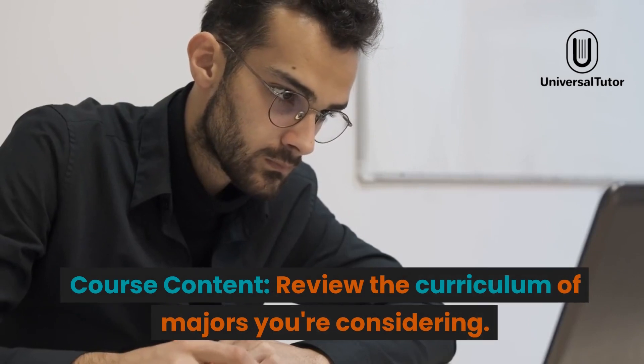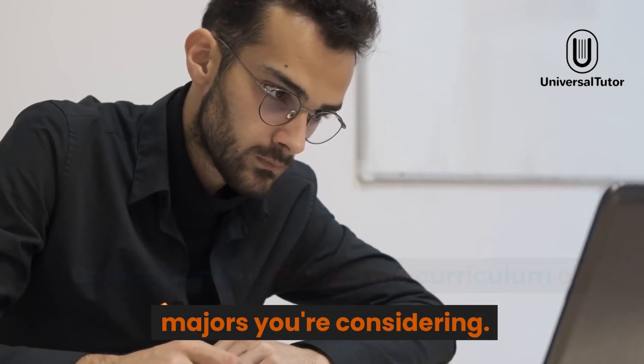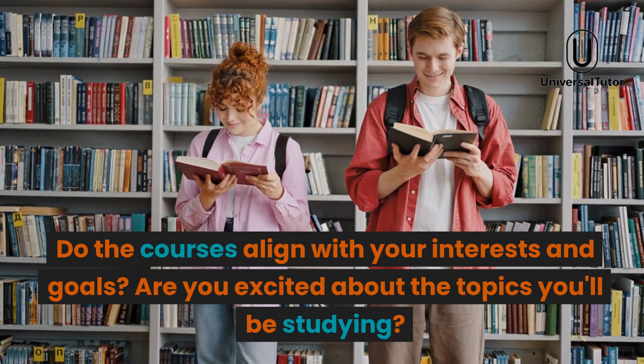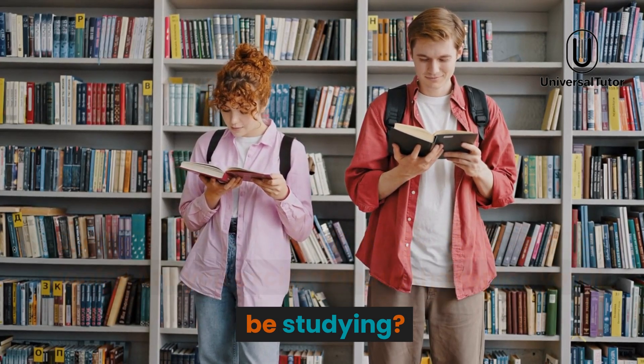Course content. Review the curriculum of majors you're considering. Do the courses align with your interests and goals? Are you excited about the topics you'll be studying?